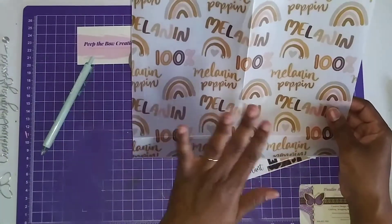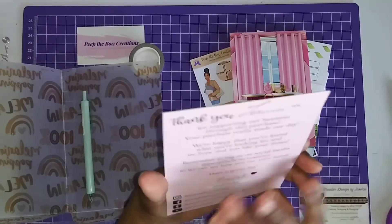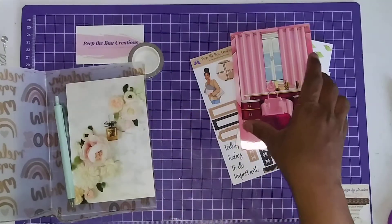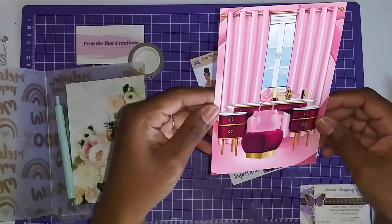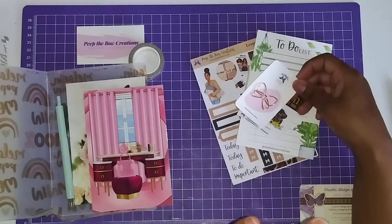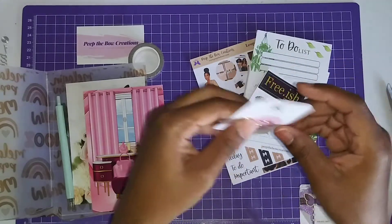Look how pretty the vellum is — my melanin is popping! I will definitely be reusing this. And here is their information card — thanking me for my order. Look how pretty that is, I'll definitely be repurposing it. You guys know I don't throw anything in the trash. And this is so adorable — just another thank you. They're giving me all this stuff I didn't order! I didn't even get to what I actually ordered yet.